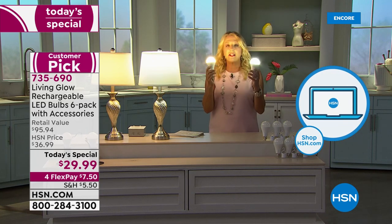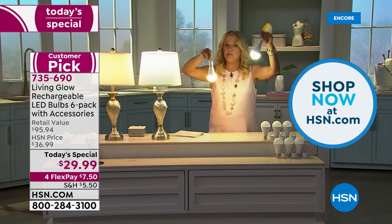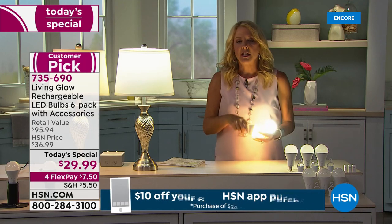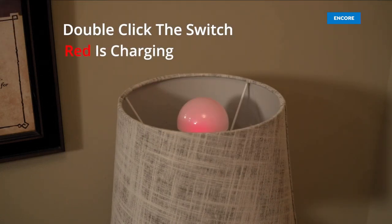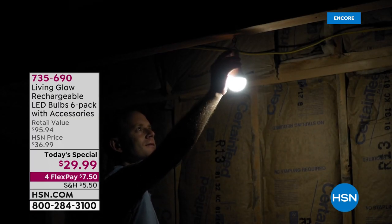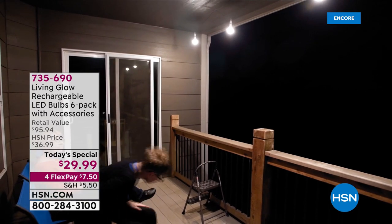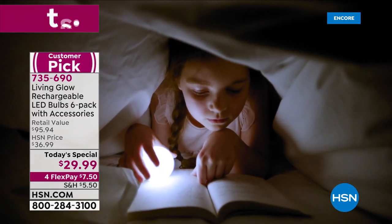Replace your old-fashioned bulbs or underperforming LEDs with these. You can even use them outdoors — hang them from trees for a party. These aren't emergency-kit-only bulbs; you use them every single day. They're LEDs, super energy efficient, cool to the touch, and shatterproof, with a built-in battery.